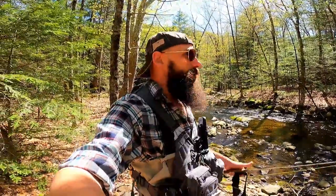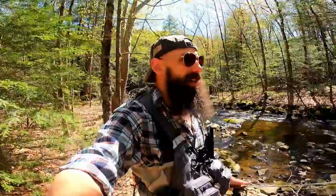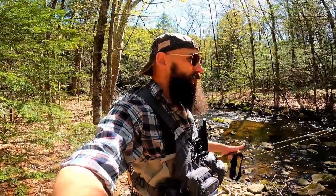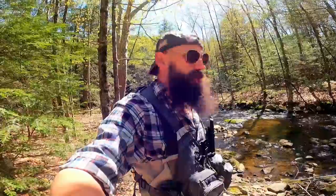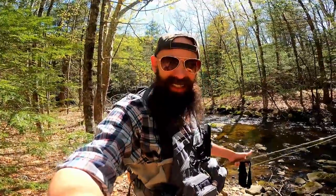Not only does it look like an amazing place to catch some trout, but it's just beautiful weather. The forest around here — the canopy is finally starting to unfurl, we're finally starting to get some leaves up in the canopy. What a glorious day this is. But I'm not going to spend all day rambling about how amazing this looks because you guys are here for the trout. So let's get started and see if we can't nab ourselves some wild trout here at Secret Stream J.